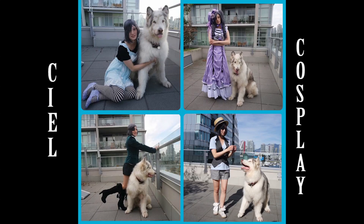Hi Fluffs! Do you have a demon hound and want to cosplay as Ciel and Plu Plu? Well stay tuned because this video is for you!